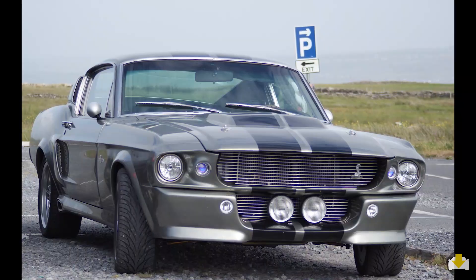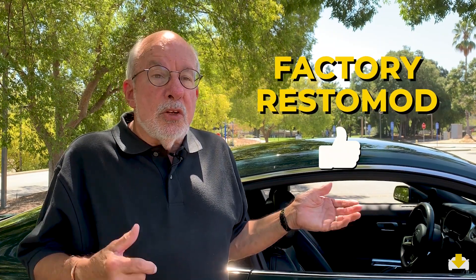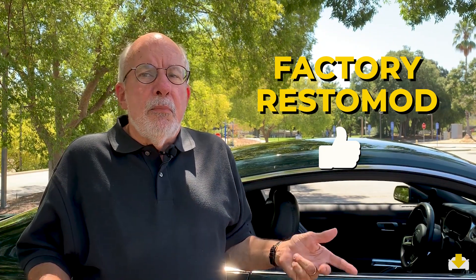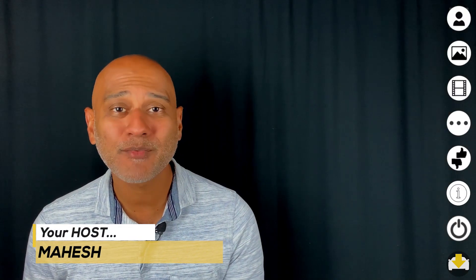I thought about a Restomod — about possibly getting a restored and rejuvenated late-60s Mustang like Eleanor. I thought seriously about that and it's a hundred-thousand-dollar kind of proposition. But when I found this car, I realized essentially what Ford have built here is a factory-built Restomod with 2019 safety, crashworthiness, all the electronics, brakes, and balance — for half the price.